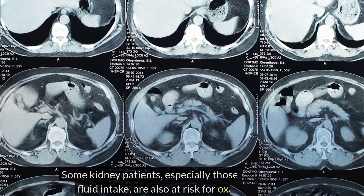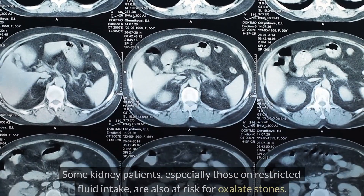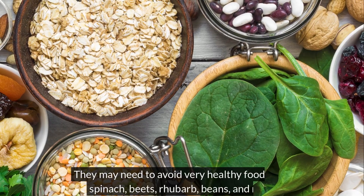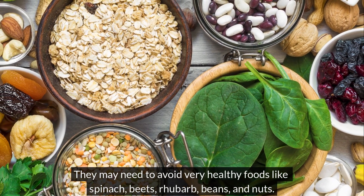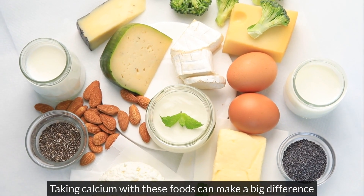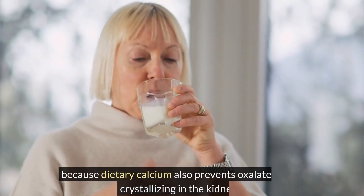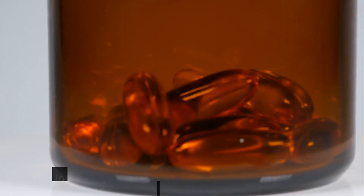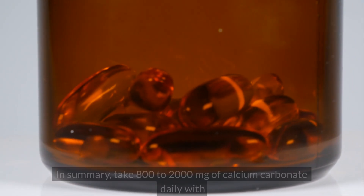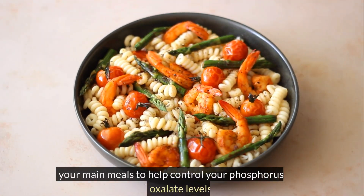Some kidney patients, especially those on restricted fluid intake, are also at risk for oxalate stones. They may need to avoid very healthy foods like spinach, beets, rhubarb, beans, and nuts. Taking calcium with these foods can make a big difference because dietary calcium also prevents oxalates from crystallizing in the kidneys. In summary, take 800–2,000 mg of calcium carbonate daily with your main meals to help control your phosphorus and oxalate levels.